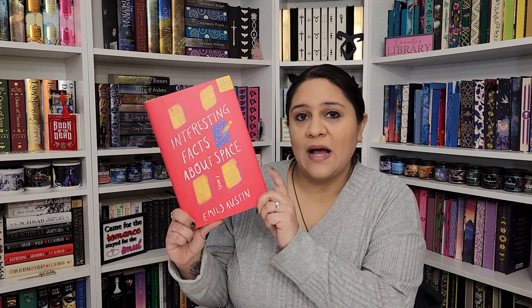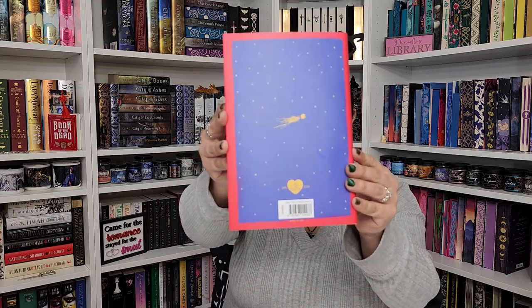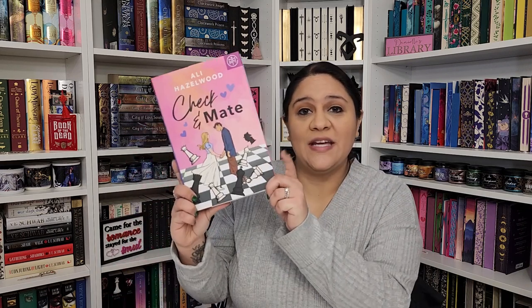The first one I got was Interesting Facts About Space by Emily Austin. I had to pick one of the monthly selections to get the other two, so I went with this one. I like space and I'm interested to see what it's about. From what I know, it's brimming with quirky humor, charm, and heart. The front cover is nice but the back cover is really cute as well — it has a window with a shooting star.